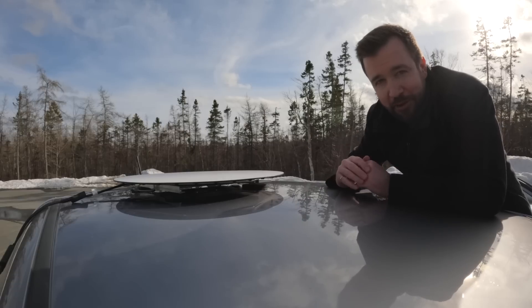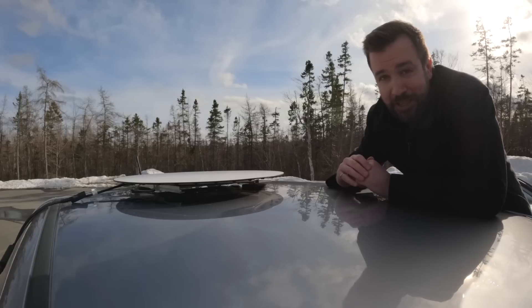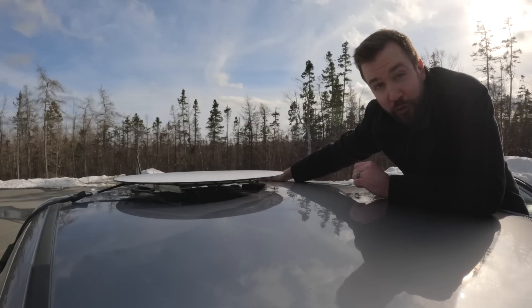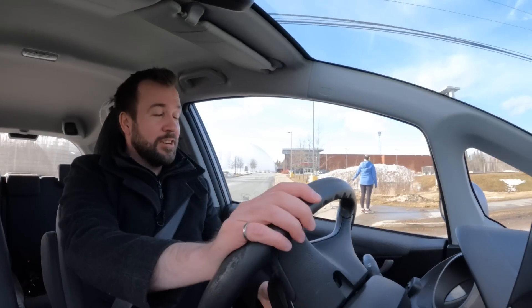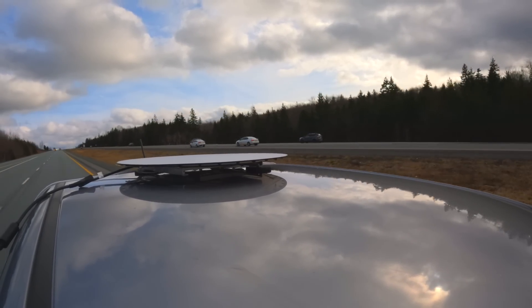It's ready to test. The dish is mounted on the roof with the magnets underneath. I've got safety ropes in case the wind catches underneath and it flies off — I want those ropes there so I don't lose the whole thing on the highway. There are some potholes making their way to the highway, and there's a bit of wind noise because I've got the window open to run the Ethernet cable up to the roof. Okay, here we go onto the highway.